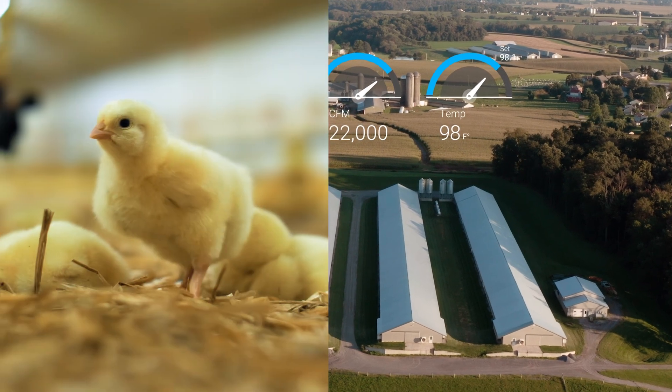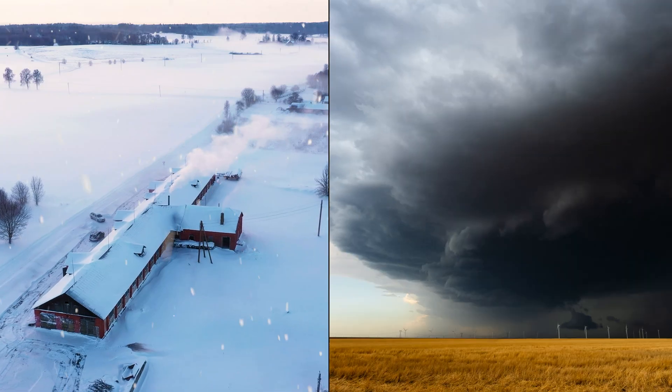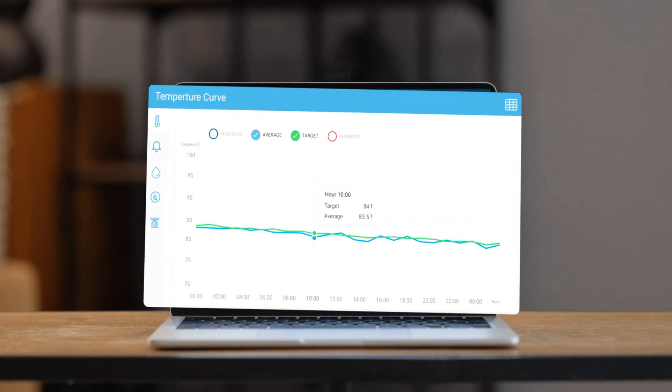Create the perfect environment for every growth stage, region, and climate with precise temperature and humidity control.